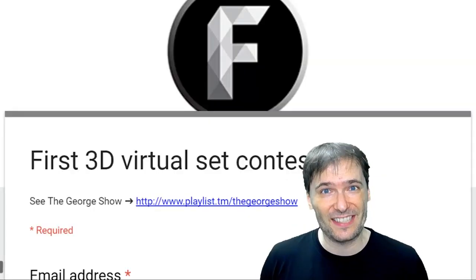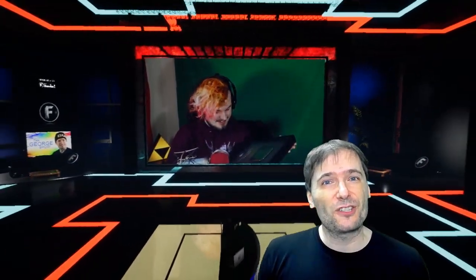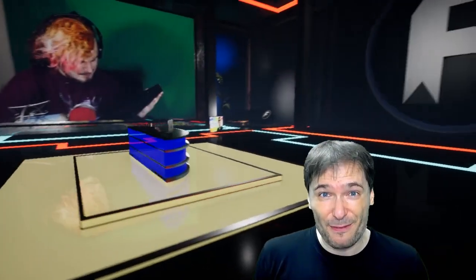To enter this contest, fill in the form behind me — the link to it is down there in the description below — and I will pick at least one winner and send you by email a link to an almost one gigabyte file.